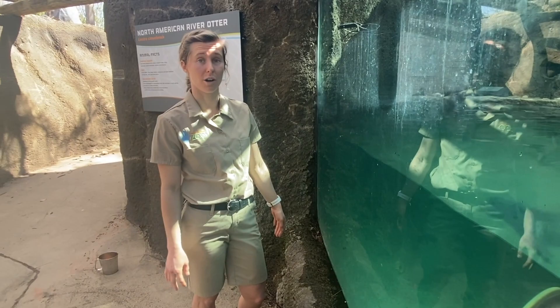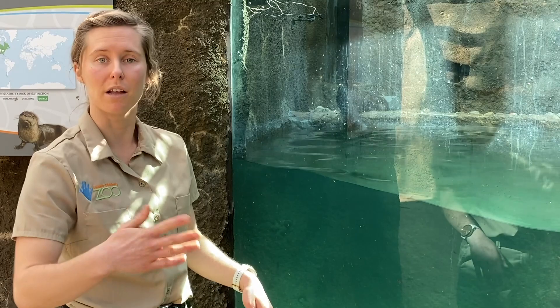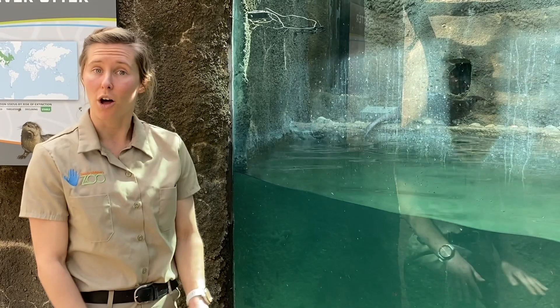Another cool thing is their ears and nostrils also close up so none of that water gets into their body, which is super helpful. They also have webbed feet that help propel them through the water. Another thing that helps propel them is that tail — it's actually called a rudder and it really makes them quick in the water. If you see them moving around, their tail is moving a lot and that really helps them.